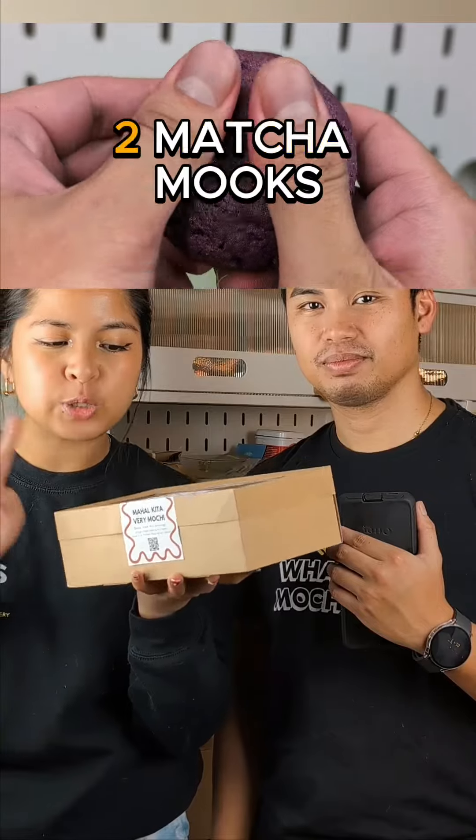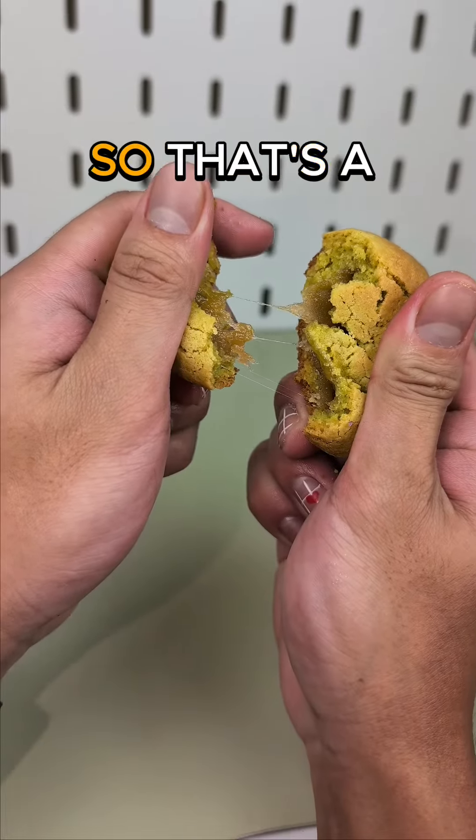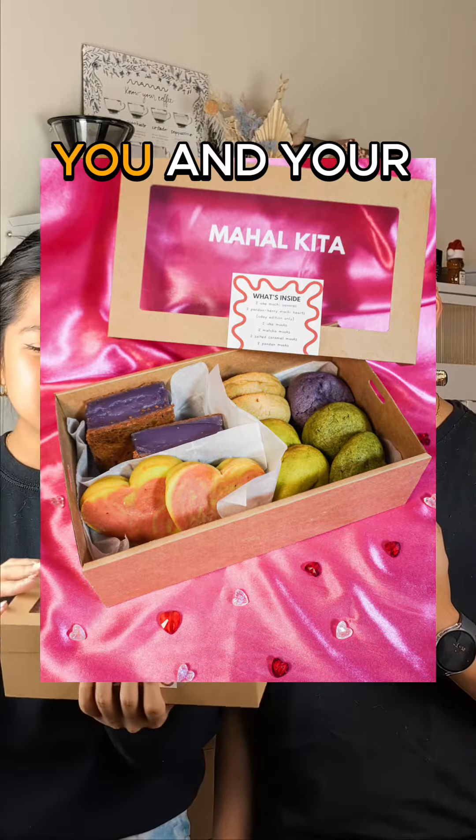In this box we have two ube mochi squares, two pandan berry mochi hearts which is Valentine's edition only, two ube mocks, two matcha mocks, two salted caramel mocks, and two pandan mocks — that's a total of 12 items in a box.